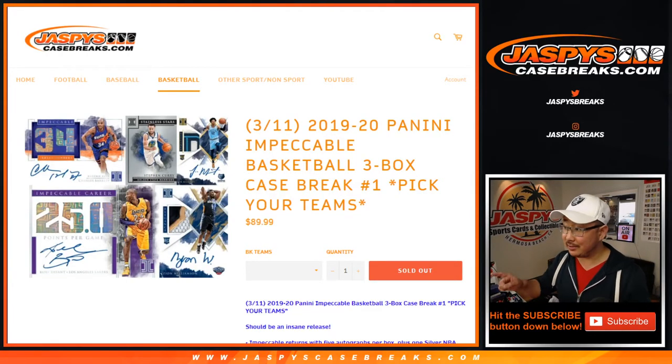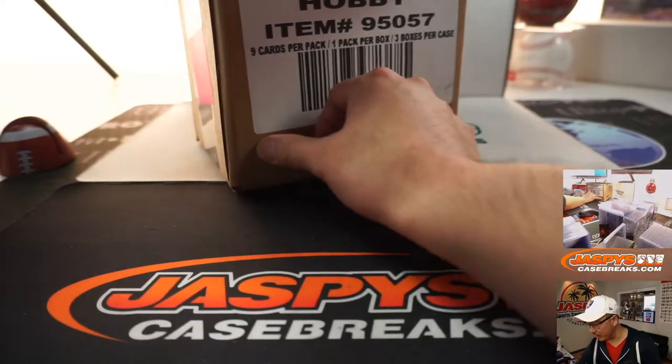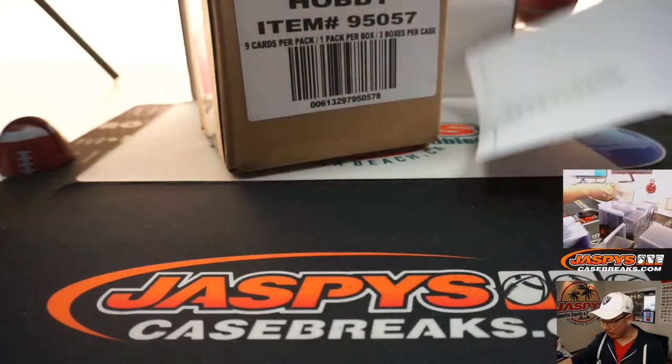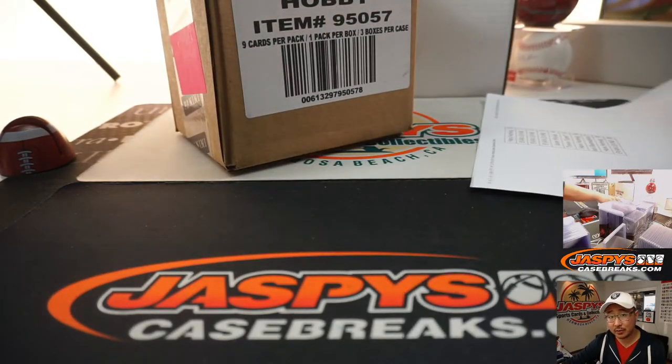Hi everyone, happy new release day. This is a new release right here: 2019-2020 Panini Impeccable Basketball 3-Box Pick Your Team Number 1 from JaspeysCaseBreaks.com. We did a break already, but it was a full case number block. This is our first pick your team. We've got more in the store, so check it out.